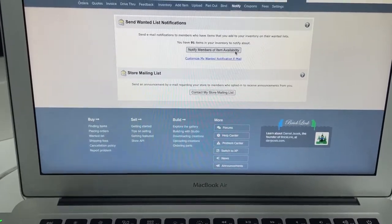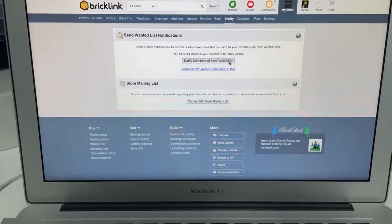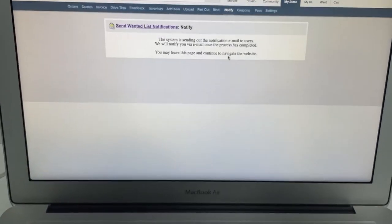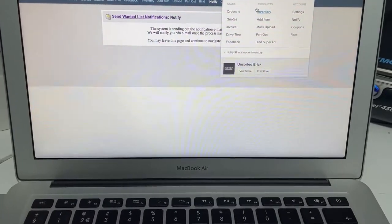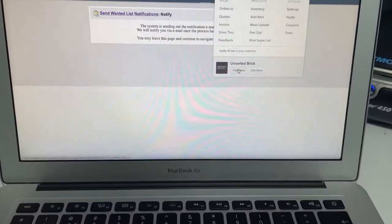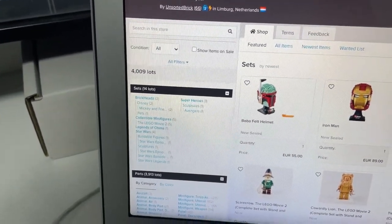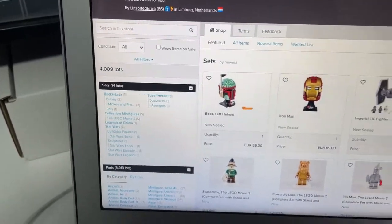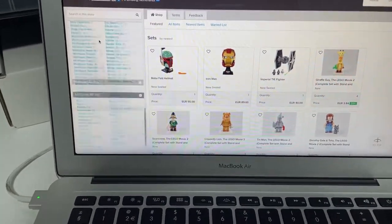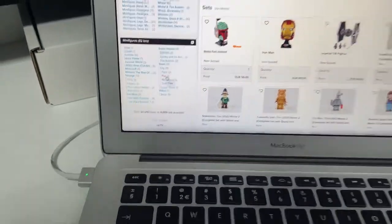The part-out and upload of the collectable minifigures from the LEGO Movie 2 added 91 lots. I'm going to send a wanted list notification and check the lot count of the store. We just hit 4k — not by much but we did it! And 50,000 items too. Growing steadily.